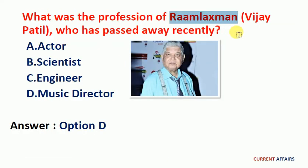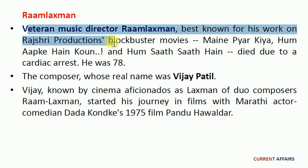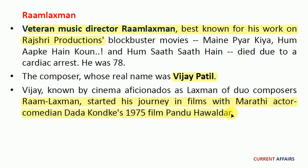Next question: what is the profession of Ram Laxman who passed away recently? The answer is option D, music director. Veteran music director Ram Laxman, best known for his work on Rajshri Productions' blockbuster movies Maine Pyar Kiya, Hum Aapke Hain Koun, and Hum Saath Saath Hain, died due to a cardiac arrest. He was 78. The composer, whose real name was Vijay Patil, started his journey in films with Marathi comedy in the 1975 film Pandu Havaldar.